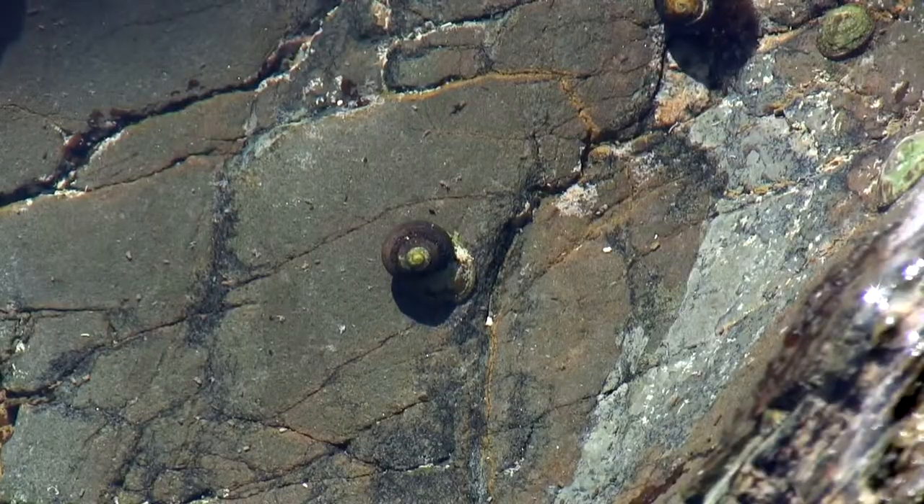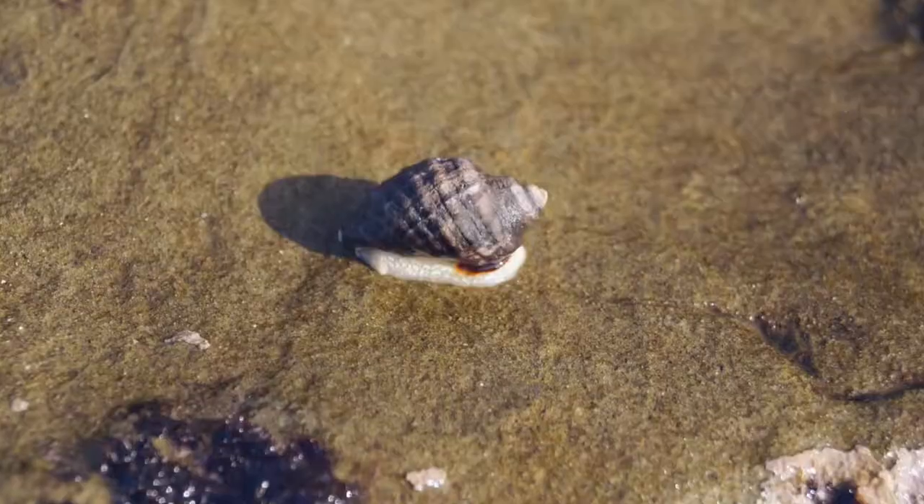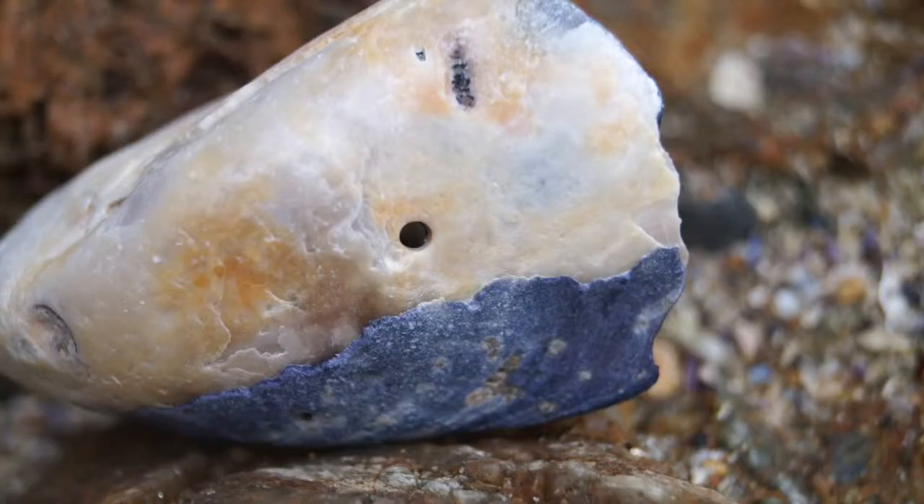This location also has a great variety of marine snails that range from the peaceful herbivores to the carnivorous predatory whelks.